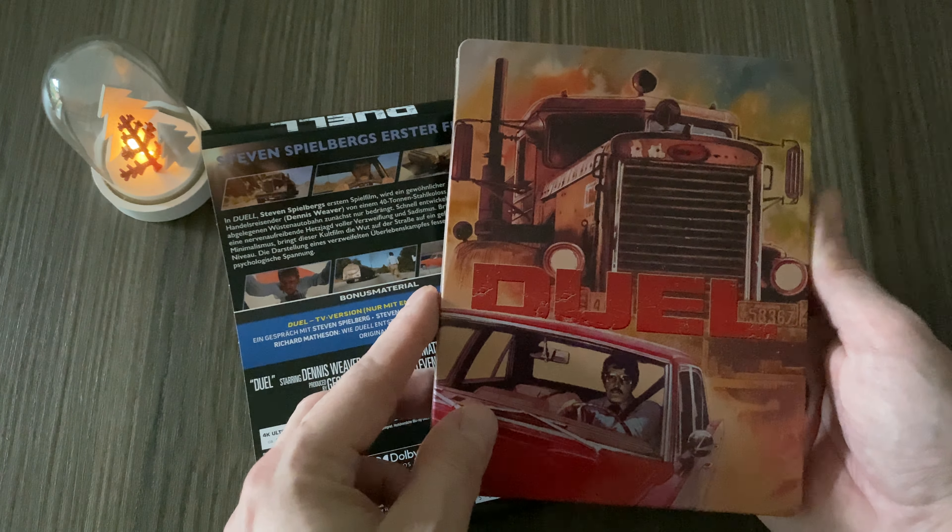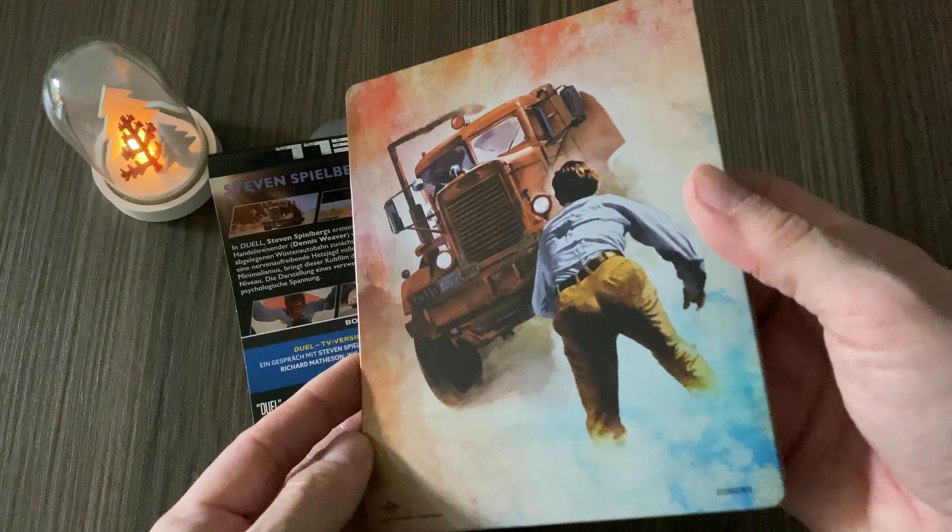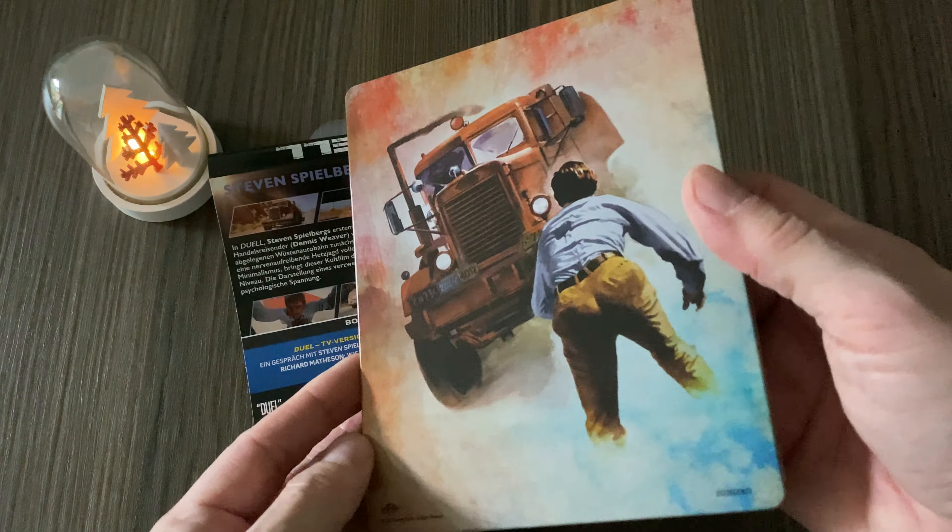This movie is from 1971, when Spielberg was only 24 years old, and there were a lot of great movies coming after this debut. There's more coming in after Christmas for sure — there was a lot on my wishlist and I hope I might be getting one or two things from it. Have a great Christmas time you guys, and see you around. Bye bye.